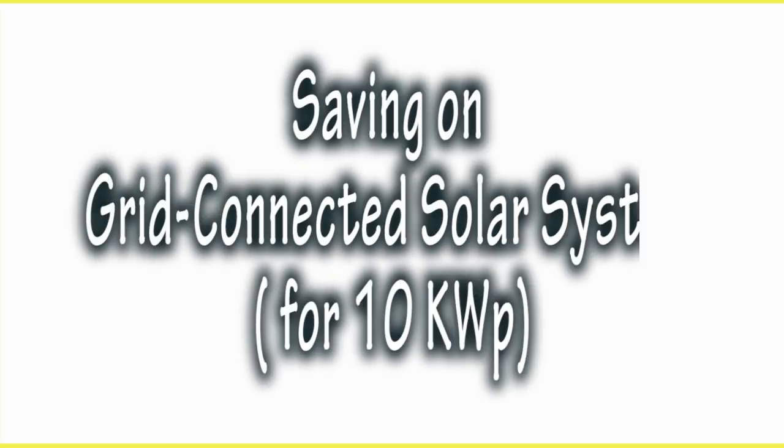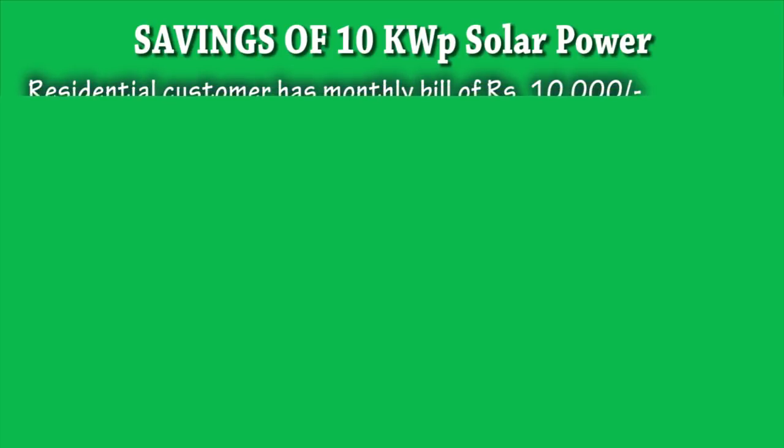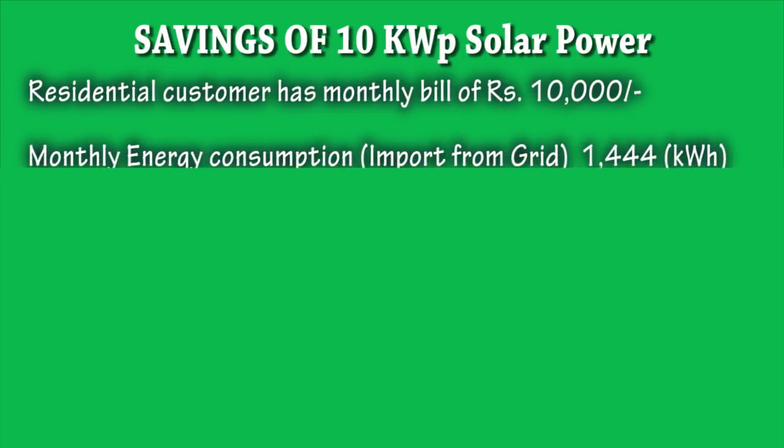Let us understand the savings on a grid-connected solar power system, considering the example of a 10 kWh system. A residential consumer has a monthly bill of rupees 10,000. Monthly energy consumption — that is, units imported from the grid — is 1,444 kWh.